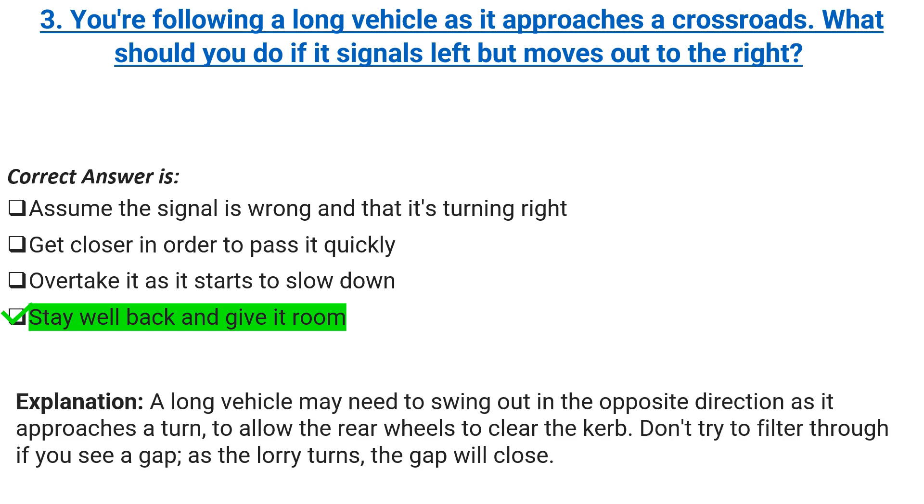Explanation: a long vehicle may need to swing out in the opposite direction as it approaches a turn, to allow the rear wheels to clear the curb. Don't try to filter through if you see a gap — as the lorry turns, the gap will close.